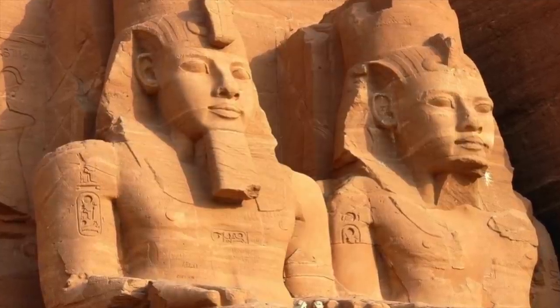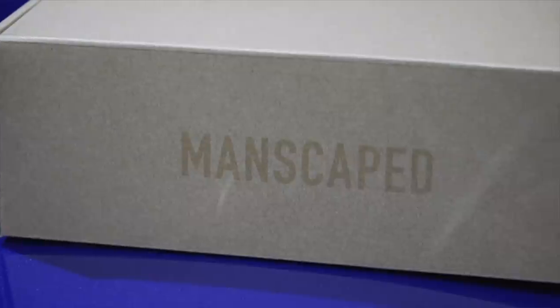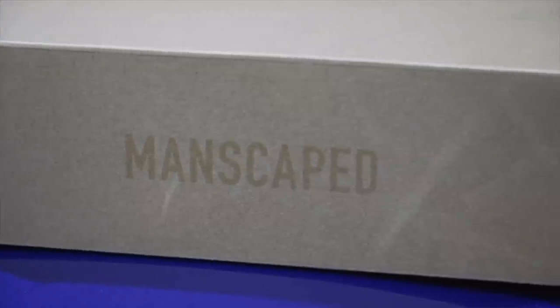Shout out to the sponsor of today's video, Manscaped, a company specialising in below-the-waist grooming. Before you laugh, go back in history and see that male grooming actually dates all the way back to ancient Egypt. Even Alexander the Great himself and his men kept their hair and beard short so that enemies couldn't grab them in combat. Moving into the 21st century, Manscaped believed that proper grooming requires precision engineered tools.